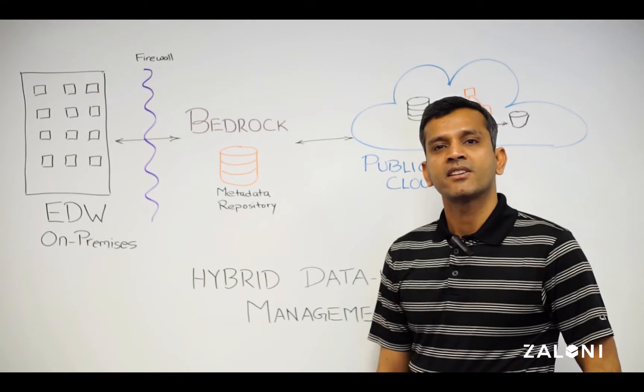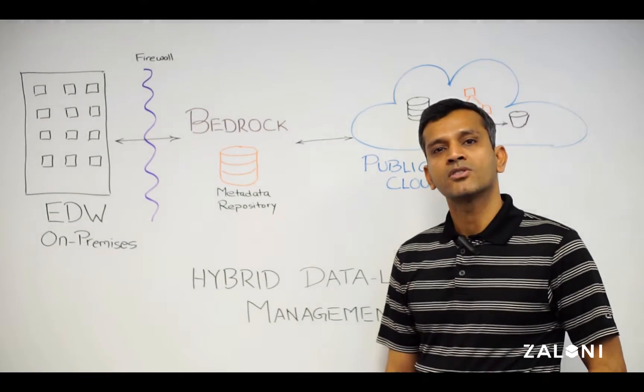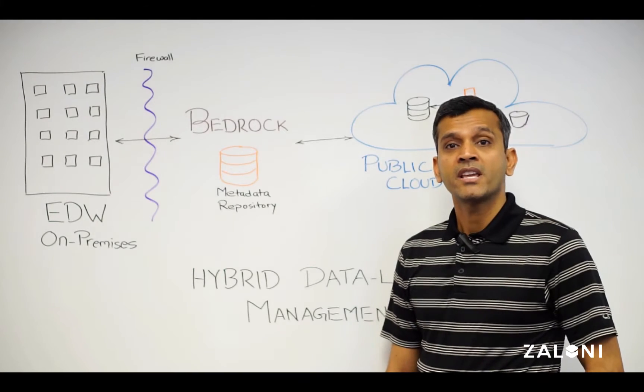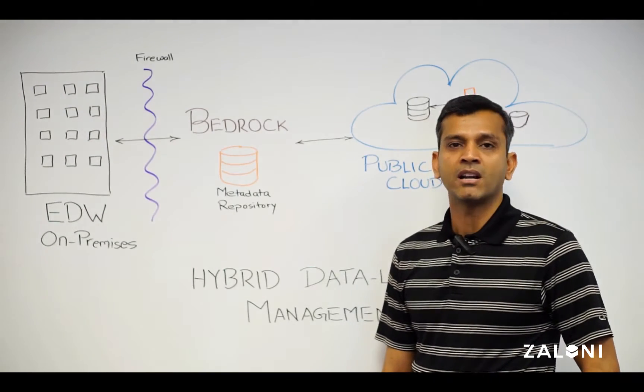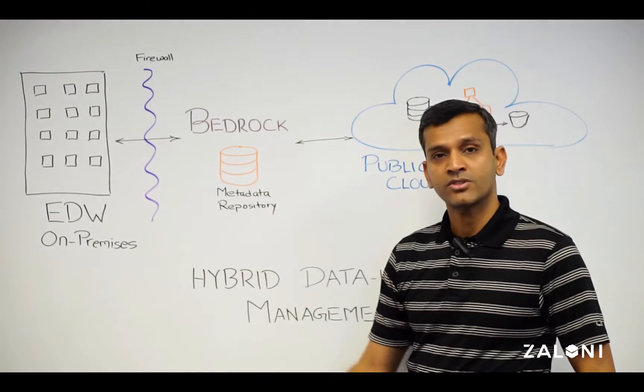Yet not all organizations are in favor of total migration to cloud. Each have their own concerns — some have security, governance, and regulatory compliance concerns, while others have available free resources on their existing on-prem infrastructures.